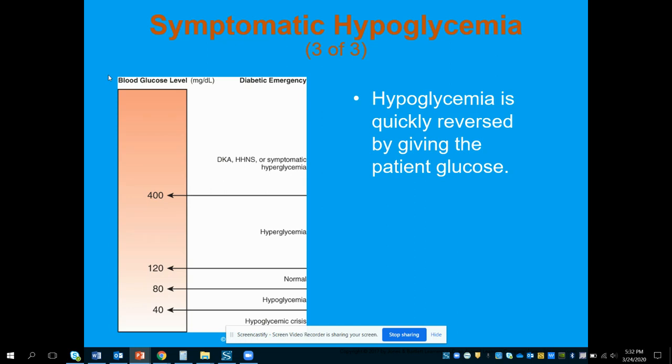Hypoglycemia can be quickly reversed by giving the patient glucose, and we talked about the situations where oral glucose is applicable and where it's not. This chart is just one example and doesn't apply to every patient. I've seen patients with a blood sugar of 30 who could still talk normally, and patients completely unresponsive at 70. It really depends on the patient, what's normal for them, and their own physical response.